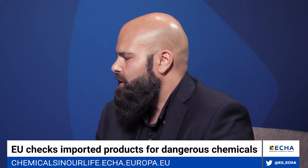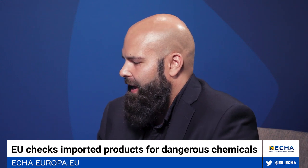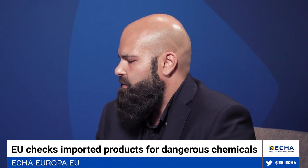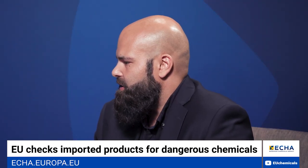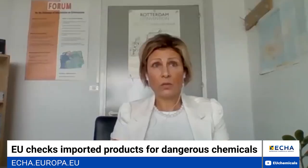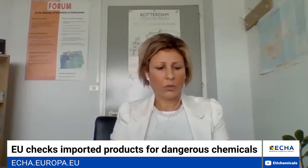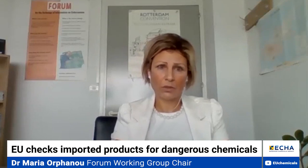In an ideal world, inspections would come out 100% clean with everybody completely compliant. The main message here is that compliance really starts from the companies. We have two main recommendations to importing companies: the first is to conduct due diligence with their supplier and to check compliance for the products they intend to import before the actual importation.